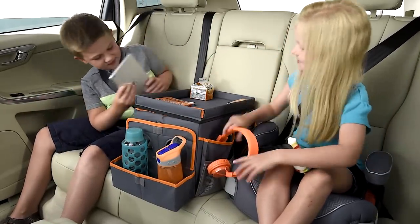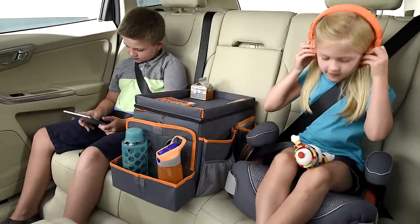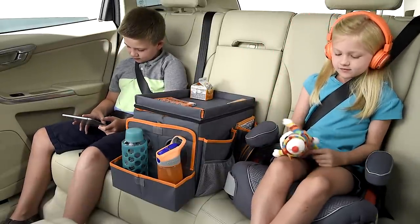A strap prevents the PlayStation from shifting on tight turns or sudden stops, and a removable shoulder strap makes it easy to transport.